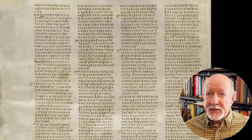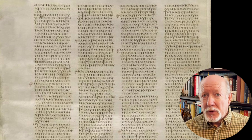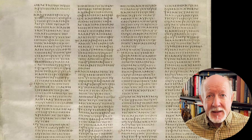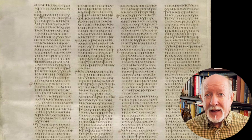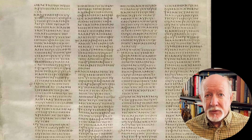Noteworthy about Codex Sinaiticus is that it contains the majority of the Old Testament in Greek, including the Deutero-canonical books, also called the Apocrypha, and all of the Greek New Testament, including two additional books at the end: the Letter of Barnabas and the Shepherd of Hermas. Sinaiticus is the only one of the four great majuscules that contains the entire New Testament of 27 books.